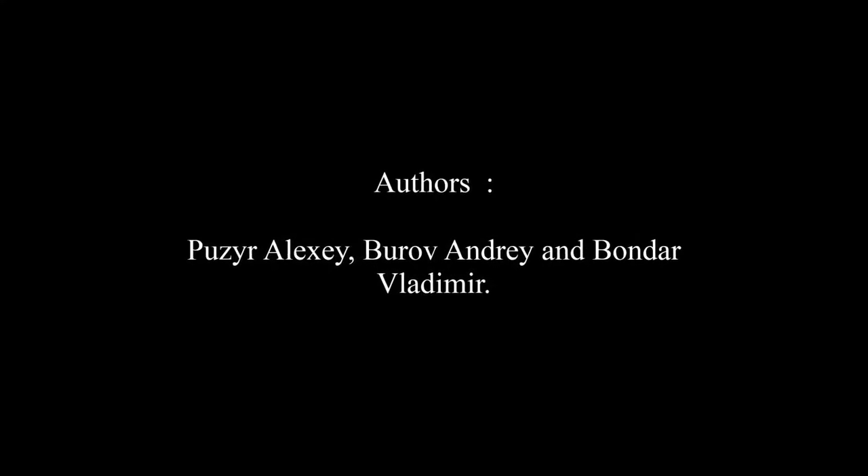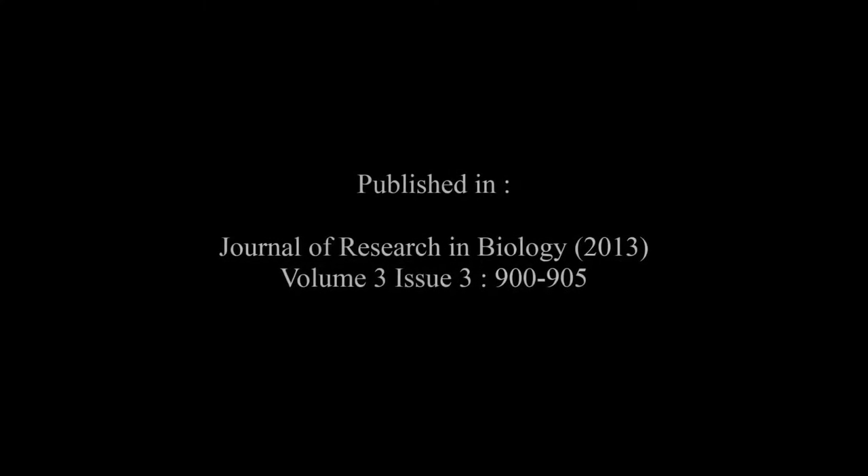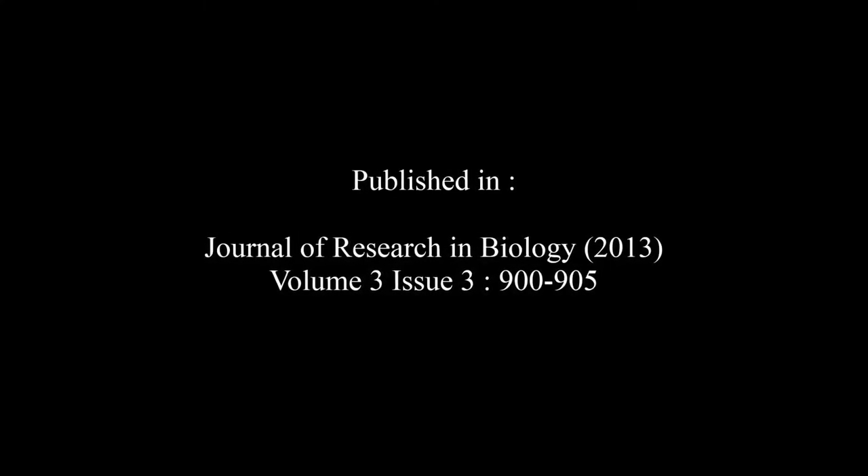The article entitled 'Source of Light Emission in a Luminous Mycelium of the Fungus Panabooz Diptychus' was published by Pugier-Alexei, Boudreff-Andre, and Bonder-Ladimir in the Journal of Research in Biology, Volume 3, Issue 3, at pages 900 to 905.